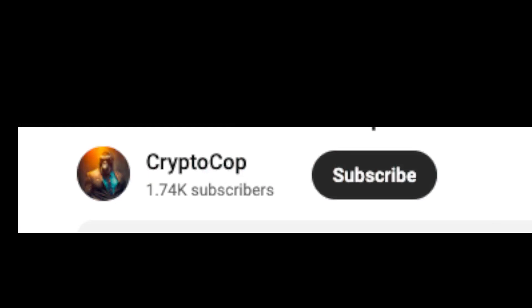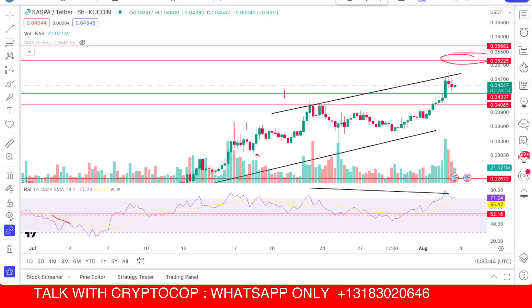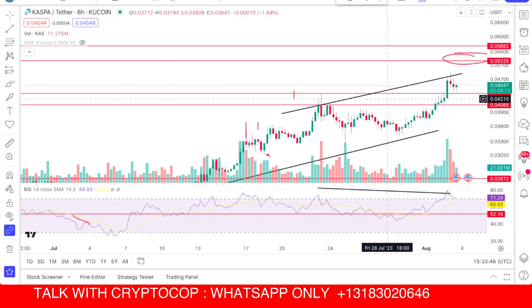If you are new to my channel, make sure to subscribe and press the bell icon and turn on notifications to never miss upcoming updates. Here you can see Casper right now moving upside.